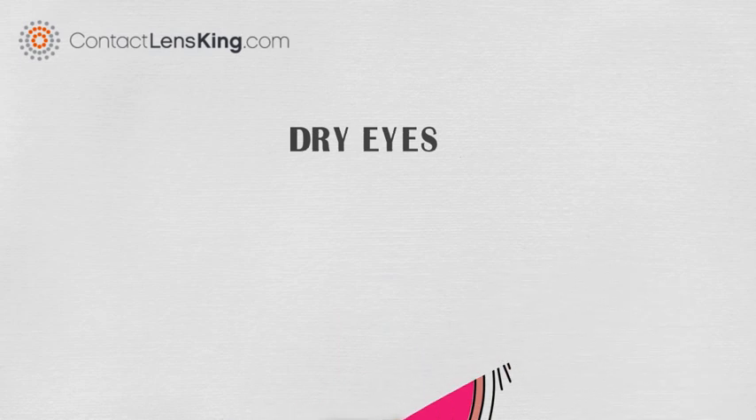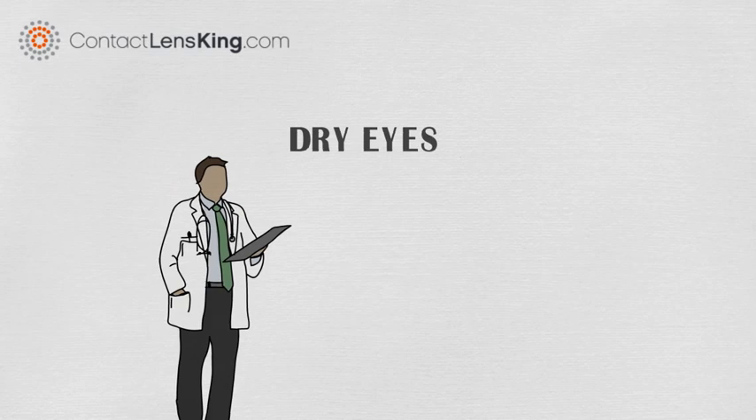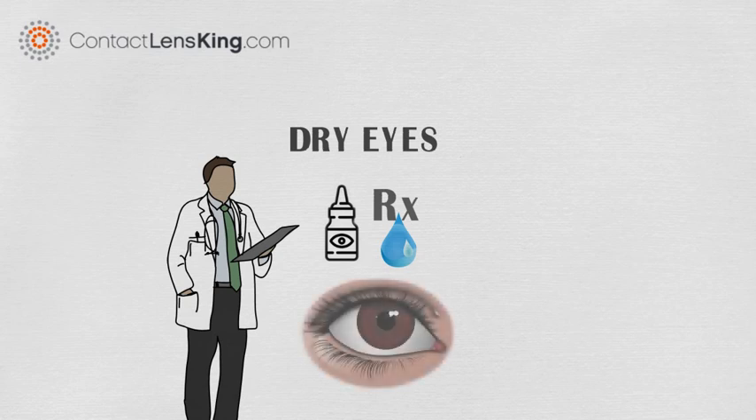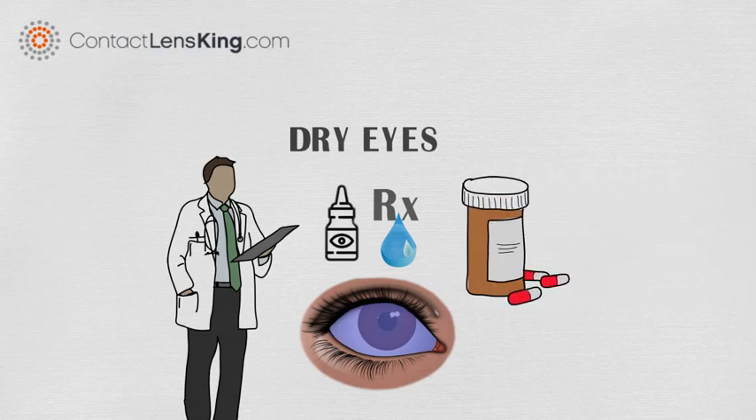Once diagnosed with this condition, an eye doctor can provide a few options for treatment. For a mild form of the disorder, an over-the-counter artificial teardrop solution may help. For more severe cases, prescription drops may be used to reduce the inflammation. Blocking the tear ducts using specialized punctal plugs can reduce excessive tear drainage and allow the fluid to better bathe the surrounding tissues. An over-the-counter or prescription therapy could also increase the natural production of tears.